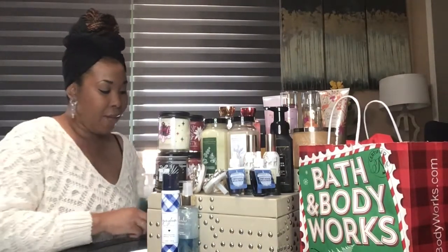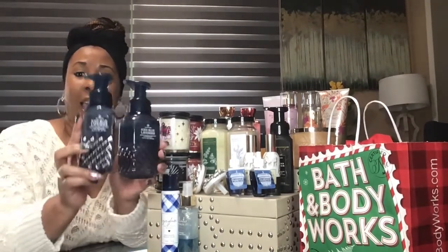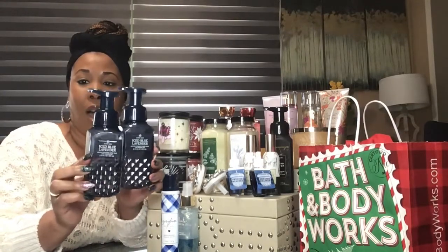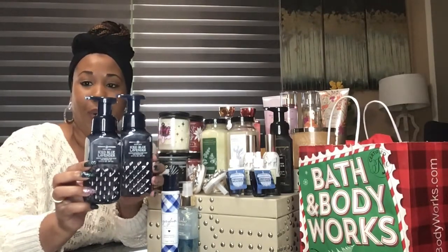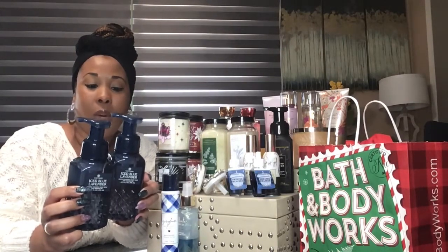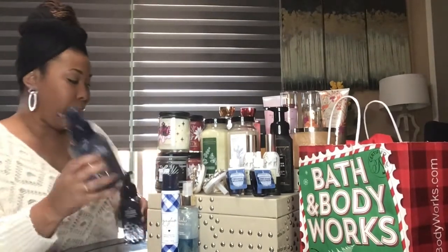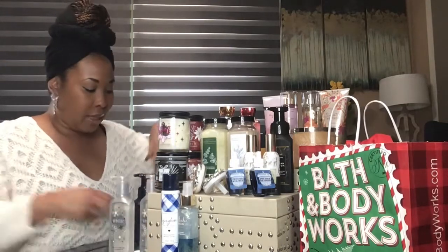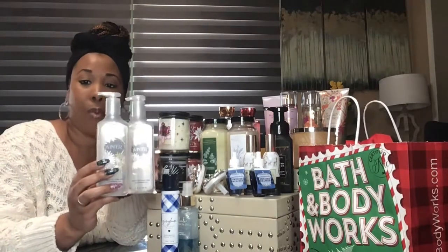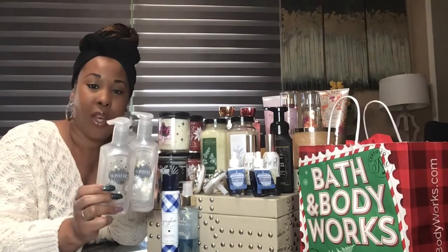I found some really cute blue bottles and this one is called the Ice Blue Lavender. As you can see it has this cute little detail on the bottle, and this is also a foaming hand soap, so that's going to be really nice to lather up with. And then last I got this other gray bottle called Winter, which will probably go in the downstairs bathroom because it'll match the decor in there.